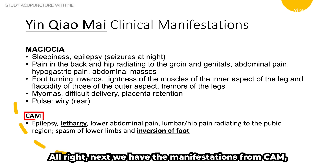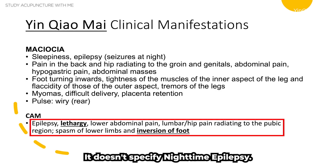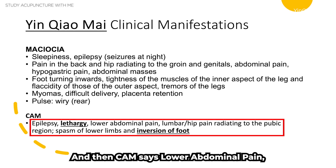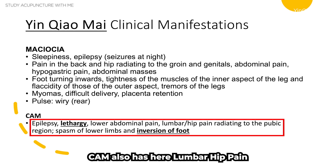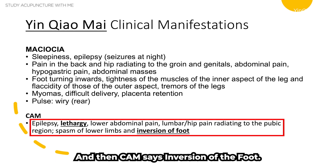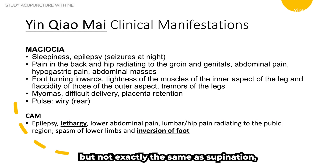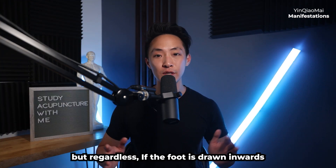The CAM manifestations are essentially the same but use different terminology. For example, CAM says epilepsy without specifying nighttime; it uses lethargy instead of sleepiness, and lower abdominal pain instead of hypogastric pain. CAM also lists lumbar-hip pain radiating to the pubic region, spasm of the lower limbs (versus Maciocha's tremors), and inversion of the foot — all consistent with the same yin chao mai patterns.